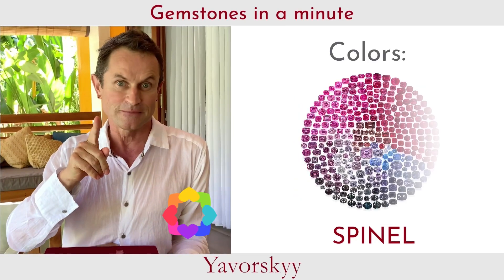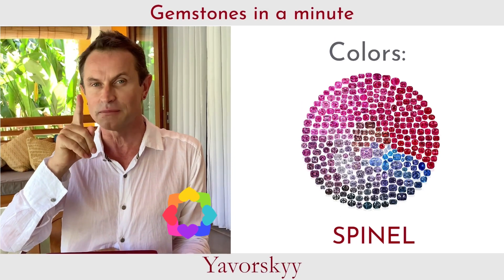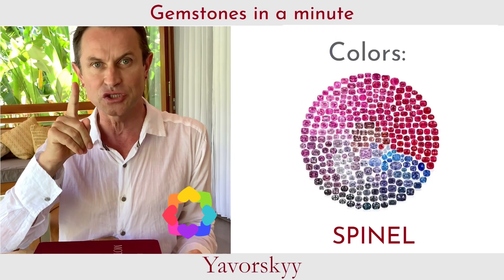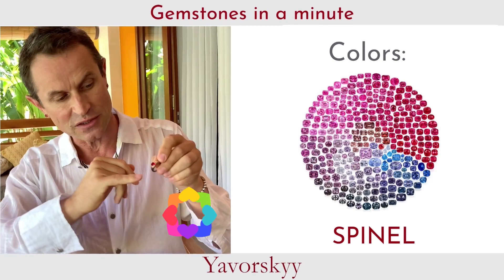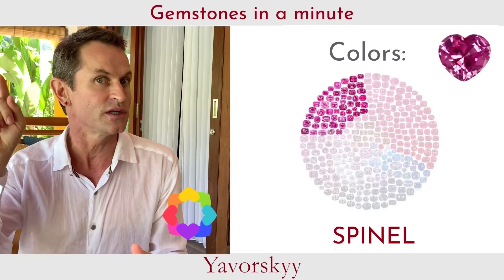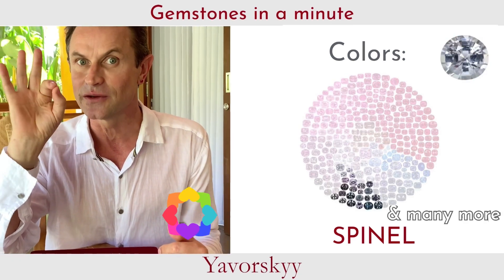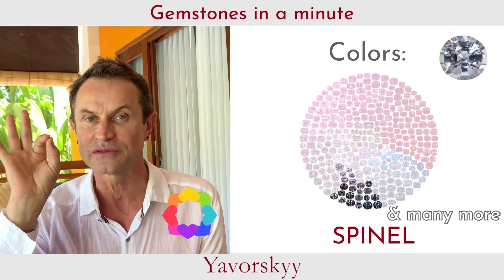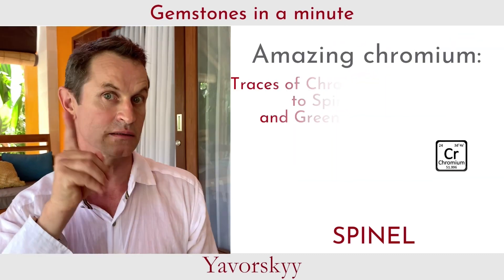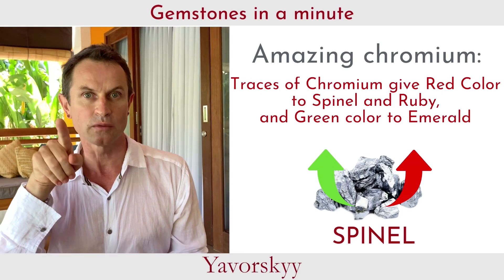Something special about Spinel is of course its colors. Spinel comes in all shades you can imagine. My favorites are red, blue, lavender, pink, orangey red, and orangey pink. Don't forget steel gray Spinel. This gorgeous, beautiful red color in Spinel, like that one, is due to the chromium inside.